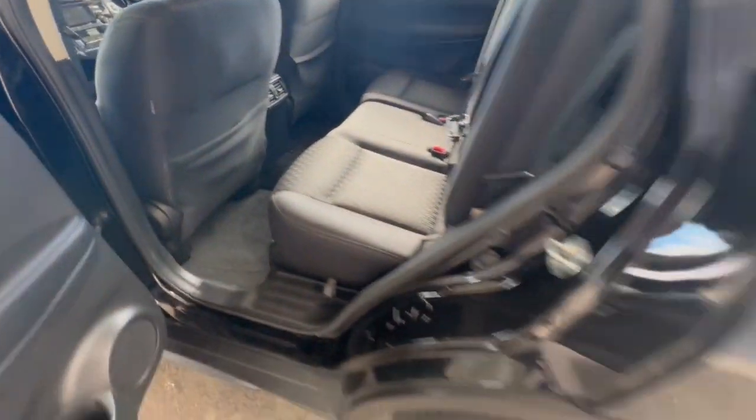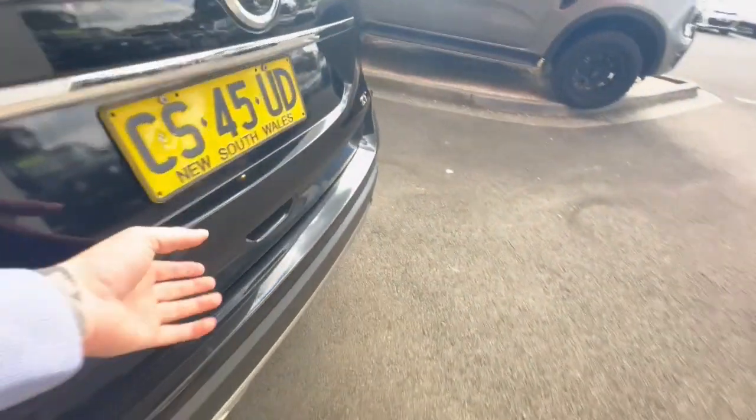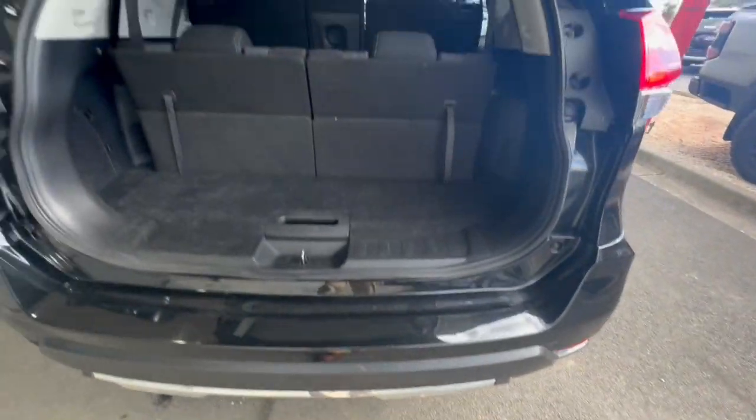Rear aircon controls there as well, and around through the back you do have a huge boot space there with seven seats.